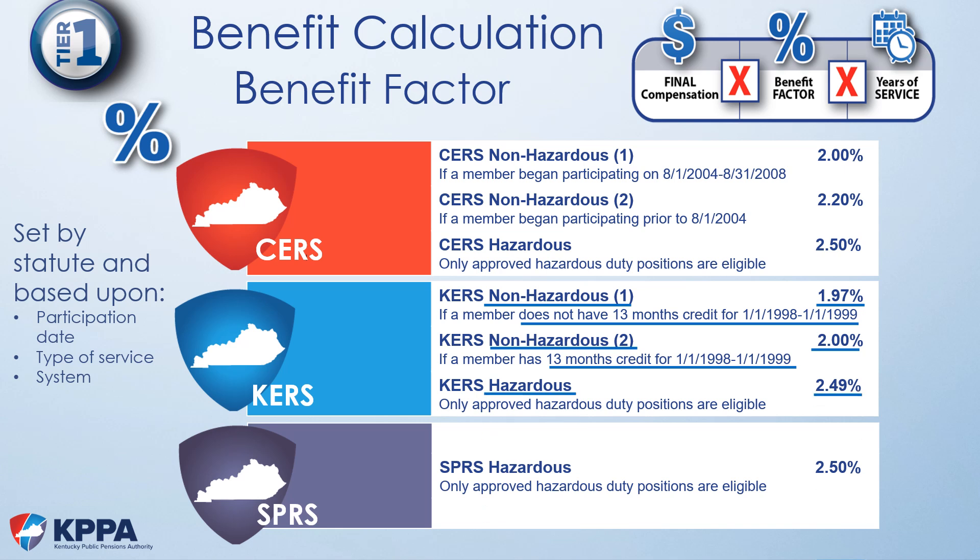KERS hazardous members use 2.49%. For Tier 1 members participating in CERS non-hazardous, your benefit factor will be either 2% or 2.2%. Members with an initial participation date in any system prior to August 2004 use the higher 2.2% benefit factor. All members participating on or after August 1st, 2004, but before September 1st, 2008, use a 2% benefit factor. CERS hazardous and state police retirement both use 2.5%. For members with mixed service, each period of service is calculated separately but added together for your total retirement benefit. Use the Benefit Estimate Calculator on Member Self-Service to calculate mixed service.